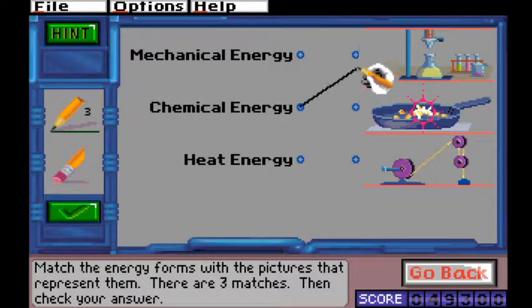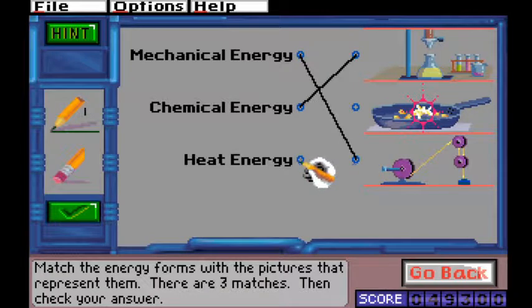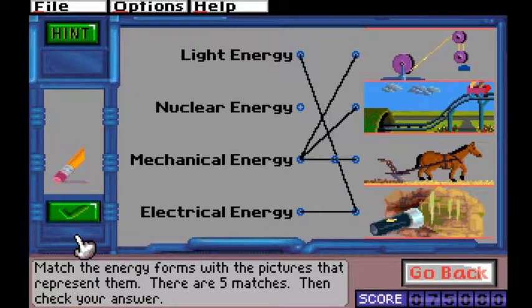Energy matching puzzles ask the player to match objects with the kinds of energy they use or produce. Energy types range from things like mechanical, chemical, or light, to concepts like kinetic and potential energy. When a match is correct, the object is demonstrated in motion.